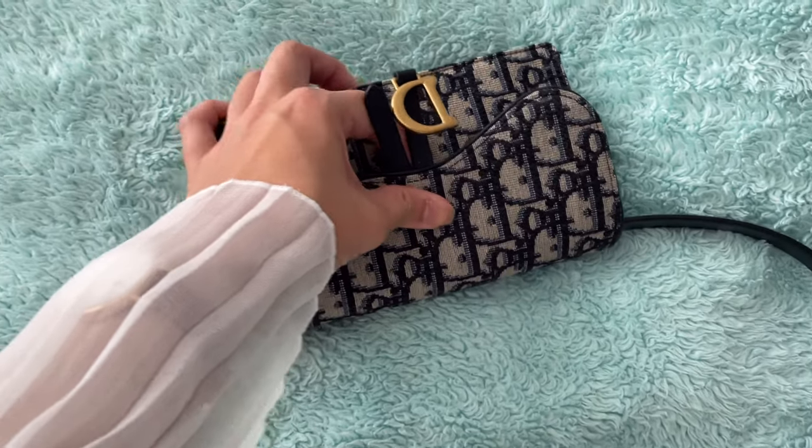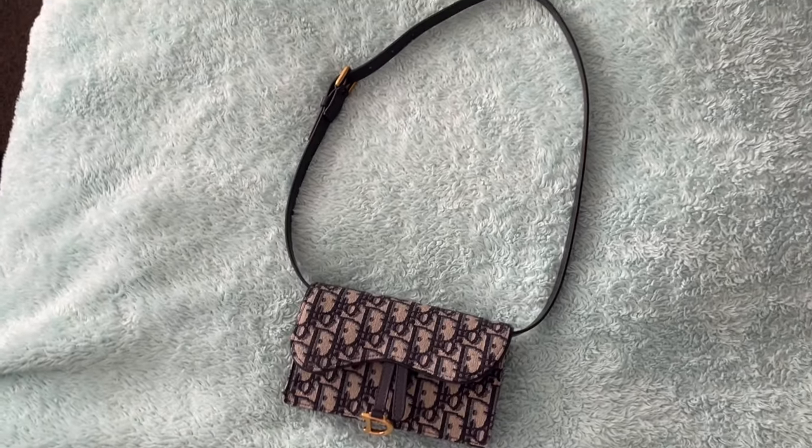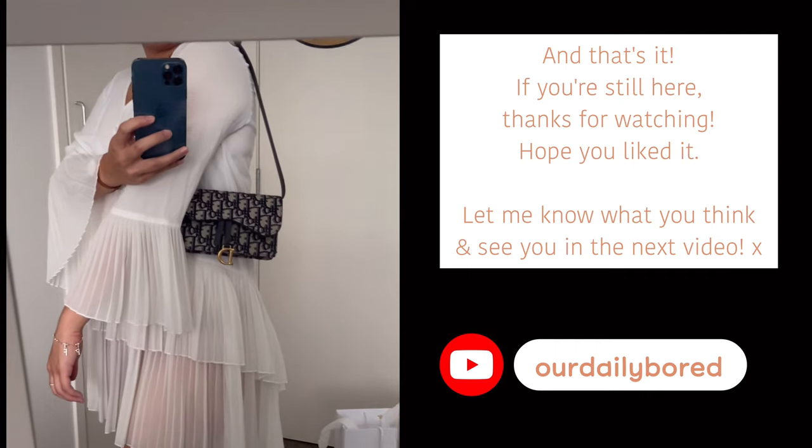And that's it. If you're still here, thanks for watching. Hope you liked it, and I'll see you in the next one. Bye!